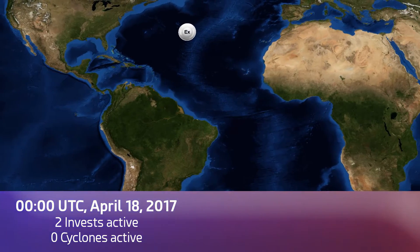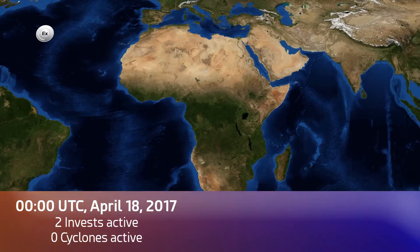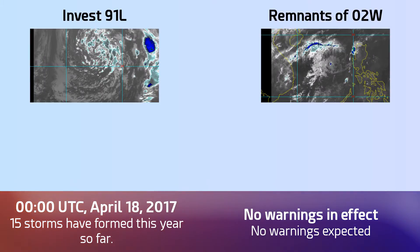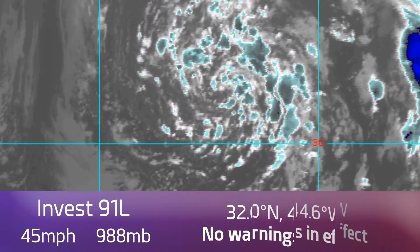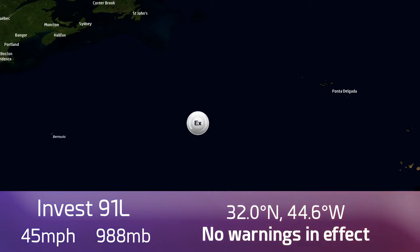or Inves equivalent systems: 91L in the Atlantic of extratropical origin, and the remnants of Tropical Depression 2W located in the Western Pacific over the South China Sea — really struggling and pretty much gone at this point. So our main feature tonight is 91L in the Atlantic, with a 30% chance given by the National Hurricane Center. Right now, 45 mph winds,